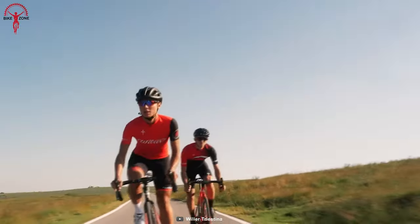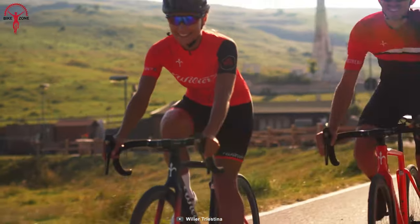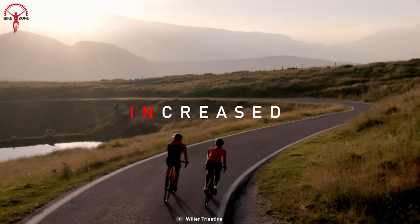Moreover, there's always a choice at the wheels. Riders can choose from mechanical or electric transmission, disc or traditional brakes, giving riders complete freedom and control.